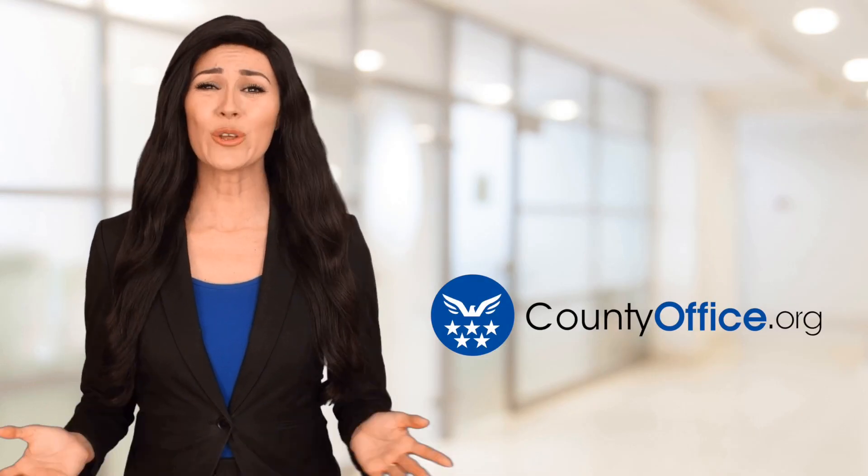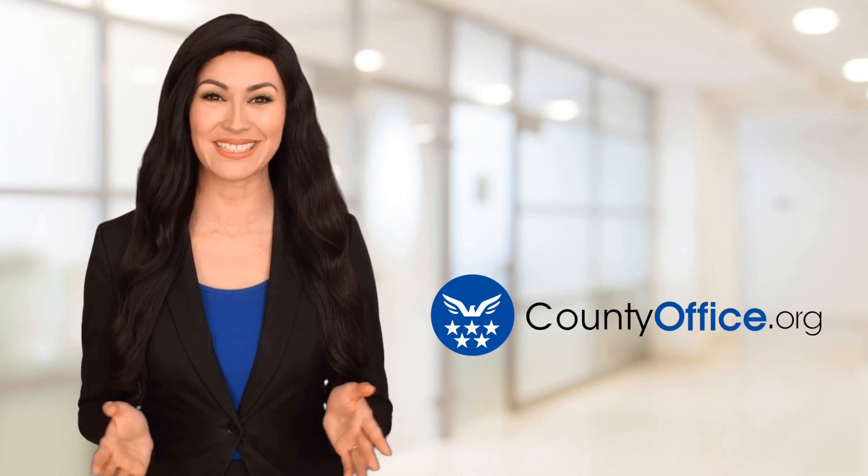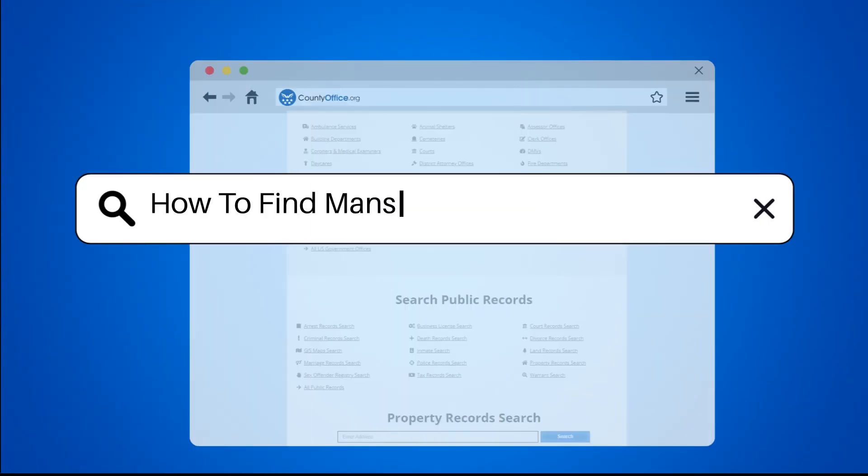Welcome to County Office, your ultimate guide to local government services and public records. Let's get started. How to find Mansfield, Ohio court records?